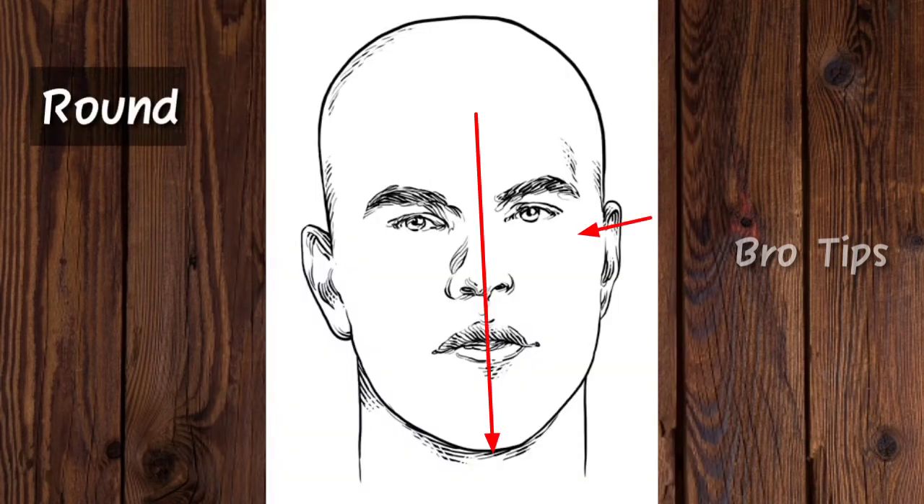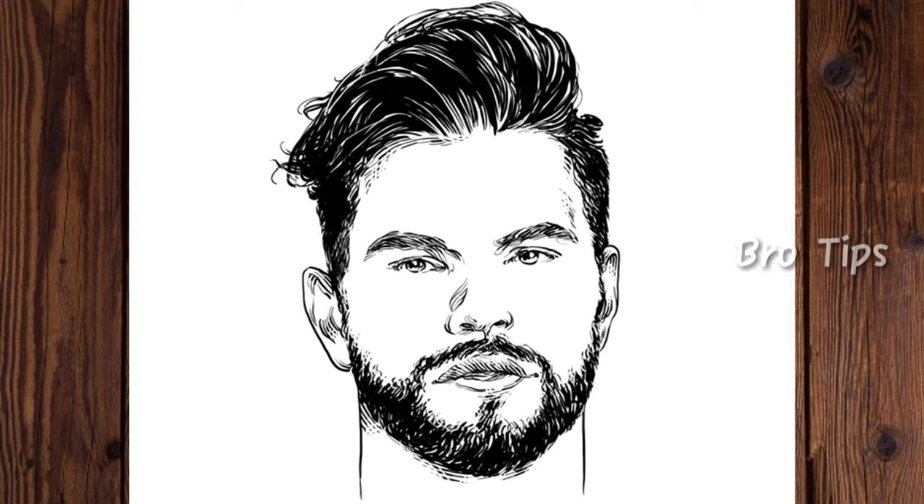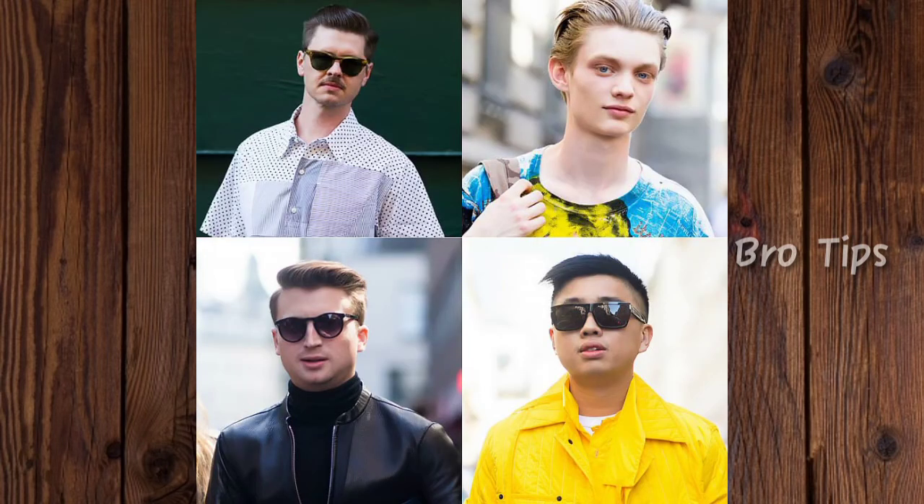If your cheekbones and face length have a similar measurement and are larger than the forehead and jawline, which also have a similar measurement, then you have a round face shape. For round faces, the angle of the jaw is soft and much less defined. Your hairstyle needs to create the illusion of angles, as round faces naturally lack shape and dimension. To elongate your face, try out a hairstyle with longer proportions on top and shorter on the sides. The best optimal haircut for round faces is a pompadour, which will create more dimension and give your face a more pronounced and mature look.